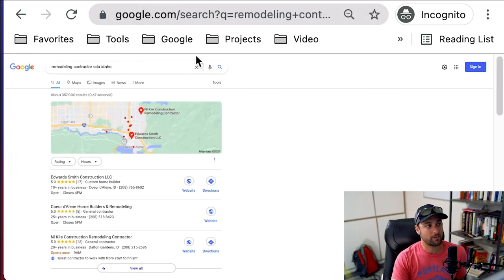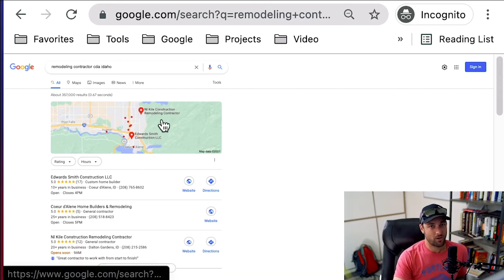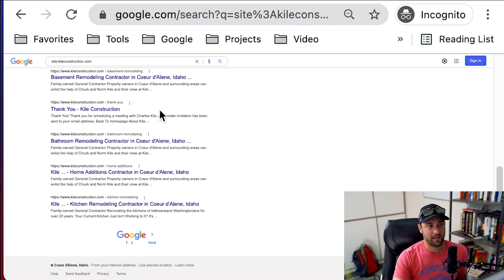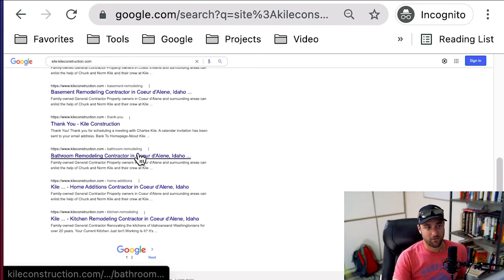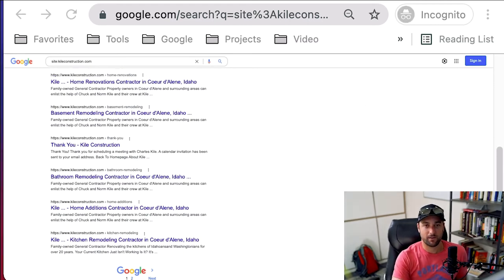If you look at the map, Coeur d'Alene is down here and I actually live in Dalton Gardens, which is another city. It's very difficult to get your listing to show up in another city, but I was able to achieve that by making sure my website mentions Coeur d'Alene all over the place, because that's what people are searching for. People aren't searching for 'Remodel Contractor in Dalton Gardens' — Dalton Gardens is tiny with maybe 100 houses. Coeur d'Alene is much bigger and that's just what people type into Google. Every page on my website — bathroom remodeling Coeur d'Alene, basement remodeling Coeur d'Alene. Just mention your area all over the place.